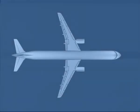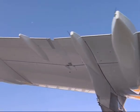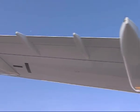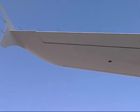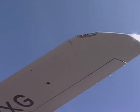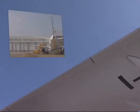Then move to the left wing station. Here, again, observe the position of the flaps and then the slats. Also make sure that the ground spoilers are retracted.